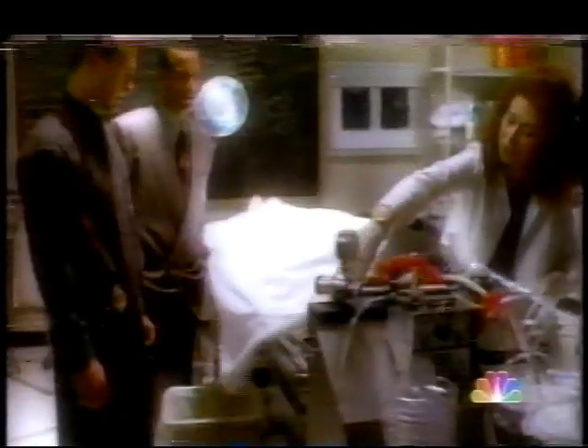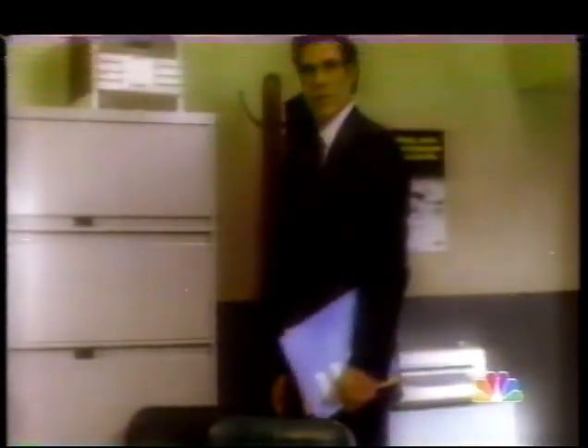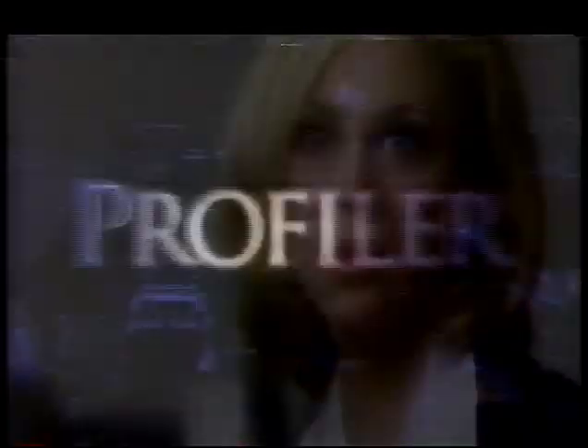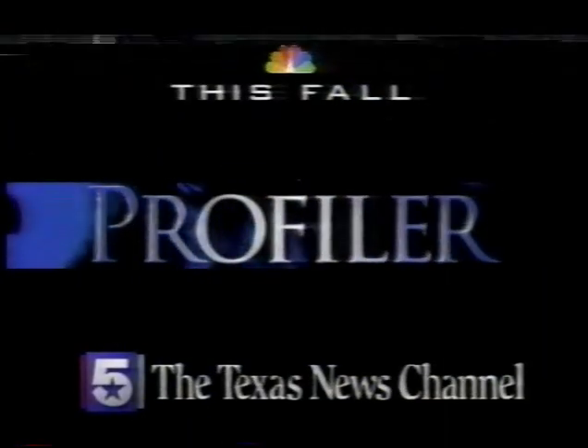When there is no suspect. When there is no witness. When there is no time — they call her. Sam's the best profiler there is. She can see what others can't. 'How do you do it?' 'I tend to think in images — try to get a feel for the victims. I just sort of picture it happening.' Profiler, coming to NBC Saturdays this fall.